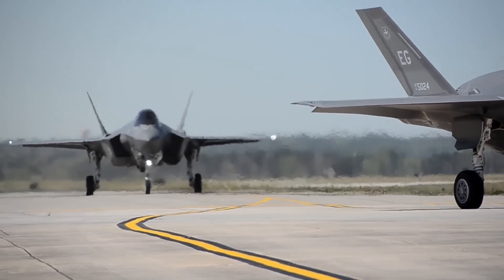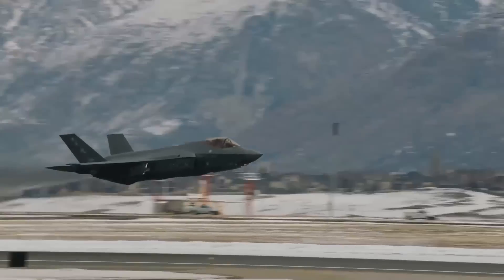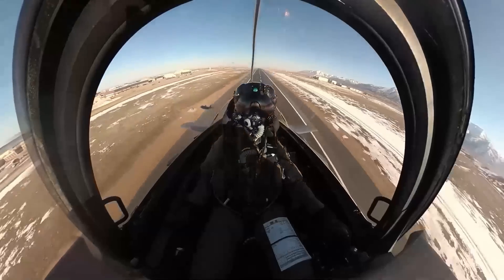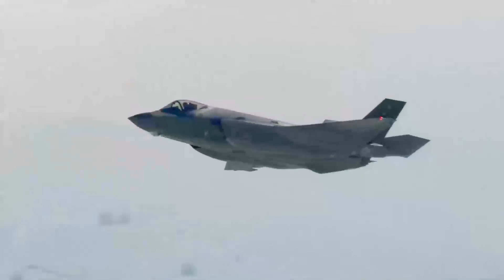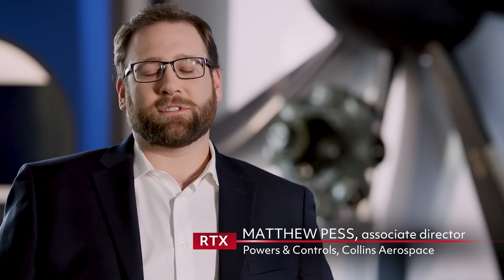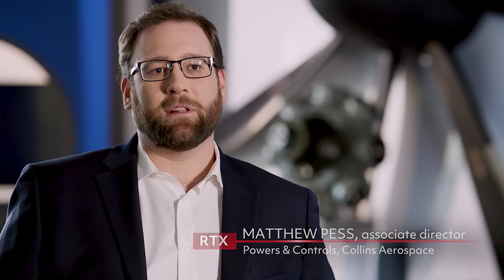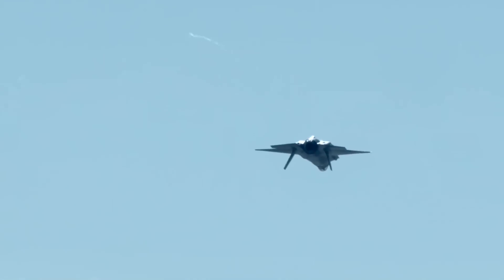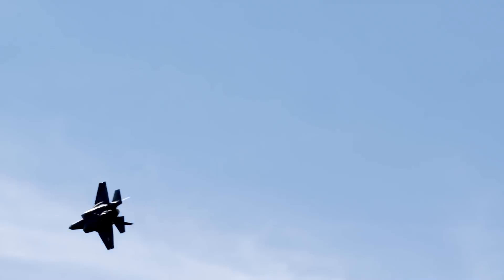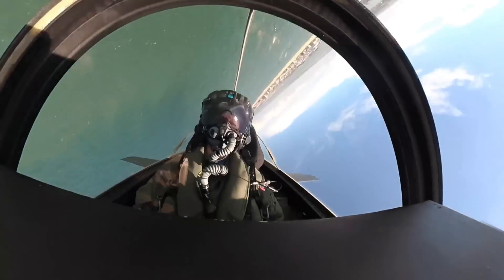Keeping the F-35 dominant for decades to come will require more than an engine upgrade. The jet will also need an improved cooling system to manage the heat from its growing list of electronic systems. On the F-35, there's a significant challenge today where the aircraft has reached the limit of its cooling capability, but they still want to add more equipment. You're adding additional heat that wasn't there before, and we need to be able to provide capacity to cool that heat.